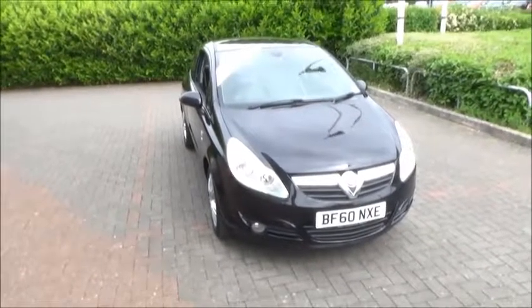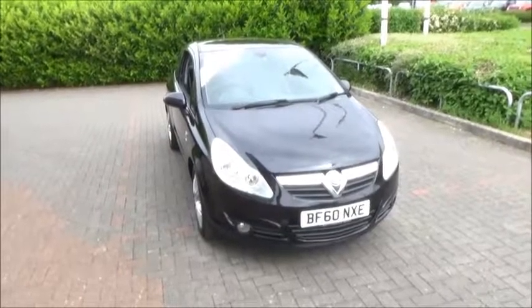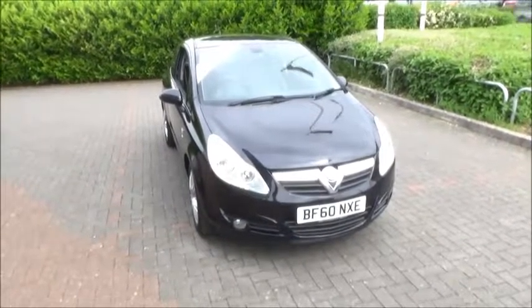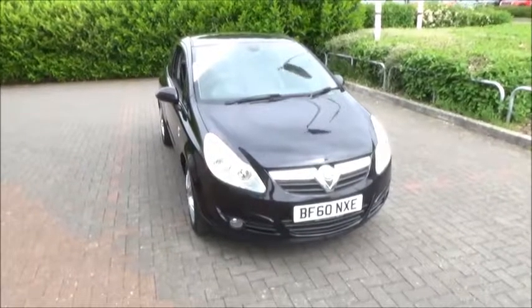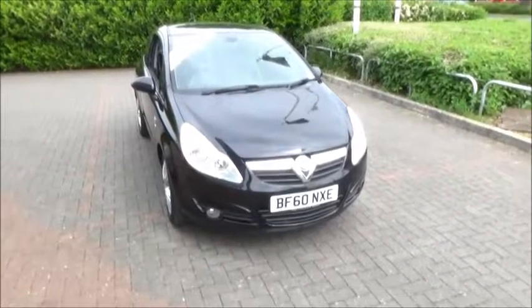Welcome to Now Vauxhall. Here today we have a Vauxhall Corsa SE 1.4L engine, 3-door fitted with a manual transmission. Finished in black, the car was registered in October 2010 and as you can see by the plate, it's a 60.